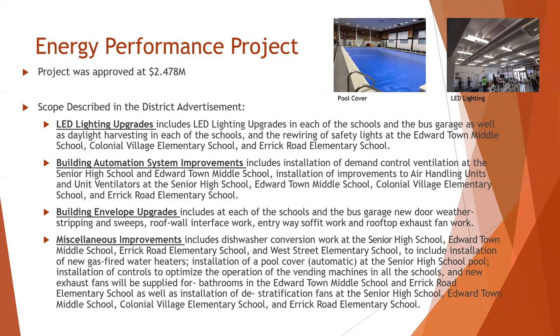The district also entered into an energy performance contract to leverage energy upgrades with energy savings. The work centered around LED lighting upgrades throughout the entire district, building automation system improvements, building envelope upgrades which included new door weather stripping and sweeps, roof wall interface work, entryway soffit work, rooftop exhaust fan work, and numerous miscellaneous improvements.